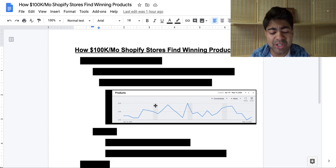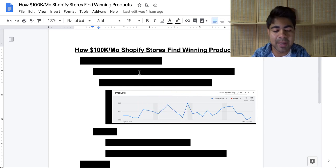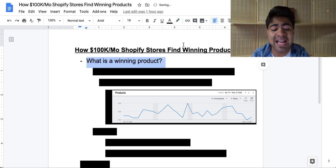The first thing you'll actually have to do before finding any type of results with what I'm about to talk about is just destroy that like button down below — it'll take just two quick seconds. But before talking about the specific strategy, I want to go ahead and talk about exactly what you define as a winning product.